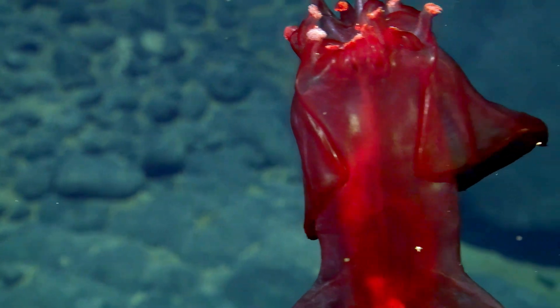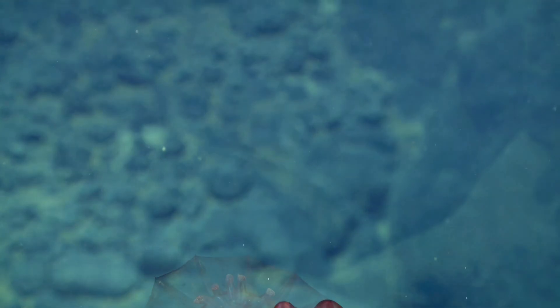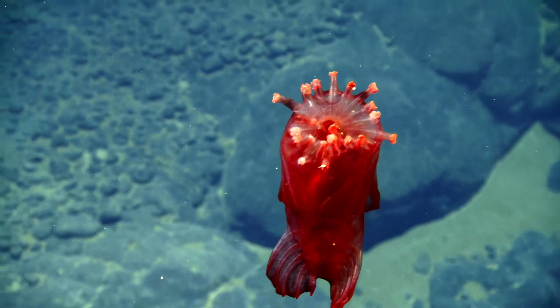You can see their modified tube feet coming up. Those are what they use to feed off the sea floor. They're highly selective deposit feeders.